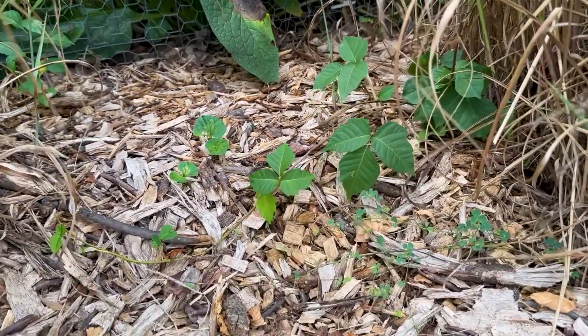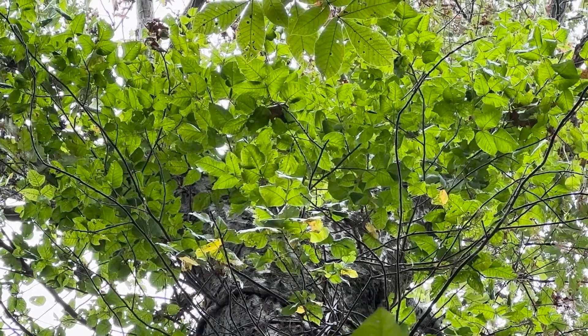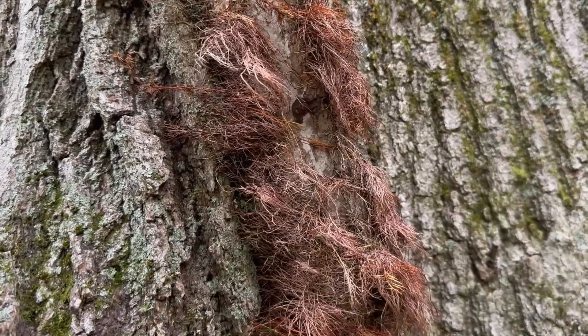The toxin in poison ivy is called urushiol, and after contact it can create an itchy rash. It's found in almost every part of this plant, so even in the dormant season when the leaves are gone, the twigs and the vines will still contain urushiol. So when you're outside and gardening, you always want to be careful year round and always pay attention to the plants that are nearby.